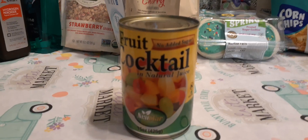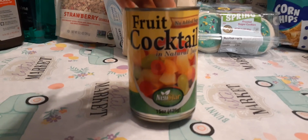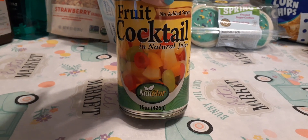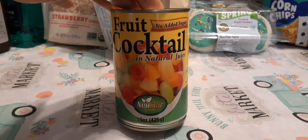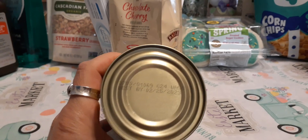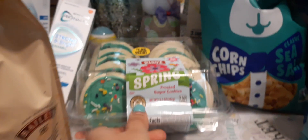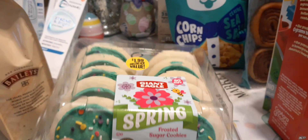Let's get into our dry goods. I finally found the fruit cocktail — I didn't end up making the ambrosia salad for Easter, but I'm going to make it now. It's 15 ounces, no sugar added, in natural juice, with an expiration date of February 25th, 2023.